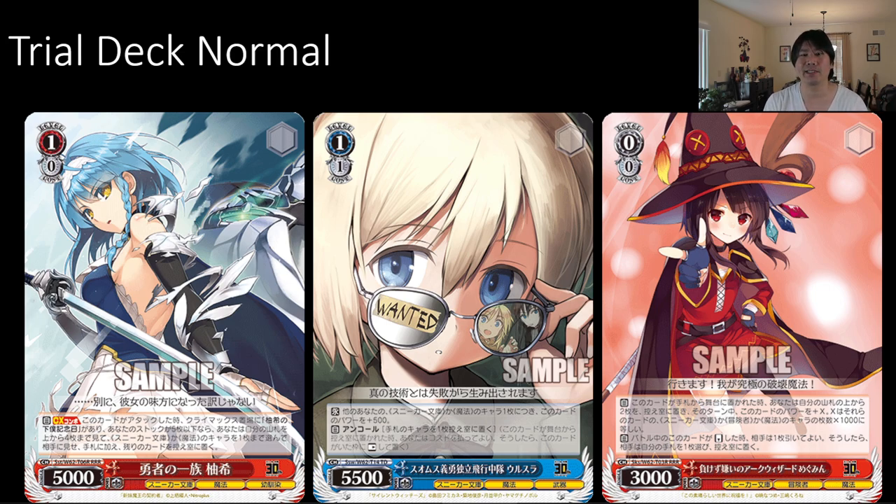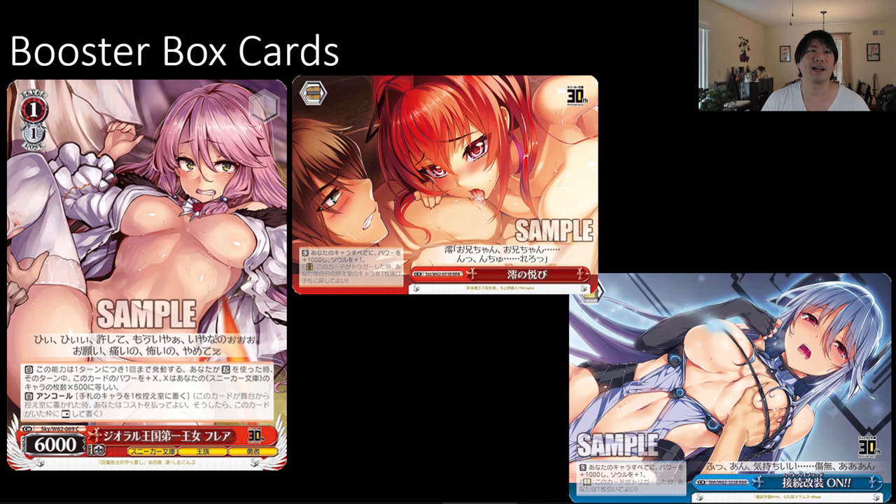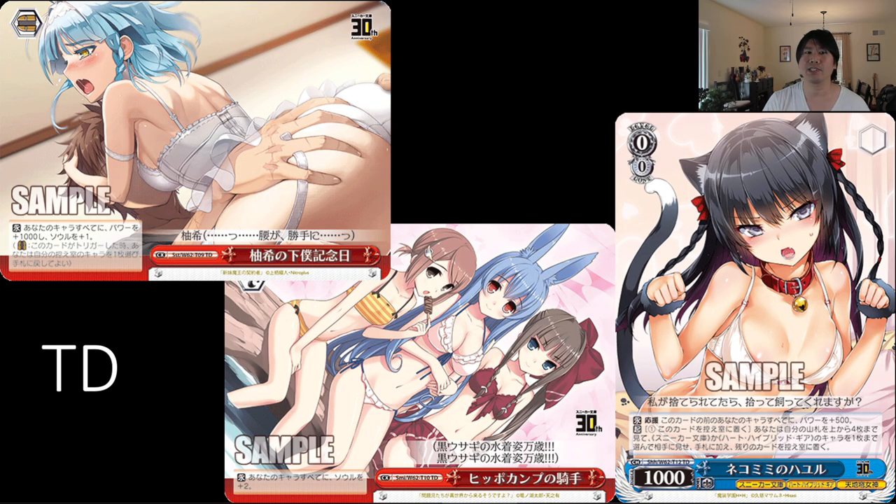Next screen is going to be your first adult-ish type one. Again, if that's too much for you, please skip towards the end. The first one is Booster Box cards. Some of these illustrations, depending on what you watch or read normally, should look familiar to you. And here are your Trial Deck ones — more adult-ish type looking ones. The ones in the bottom right aren't so bad, but the top left is definitely some of what you can expect inside of this box.